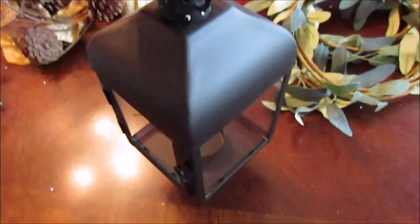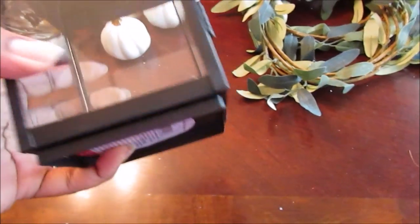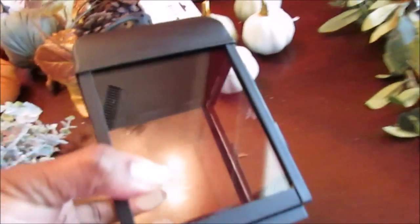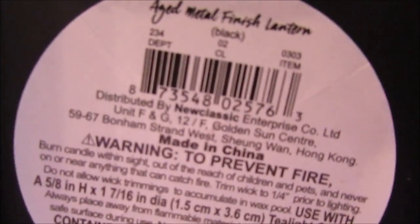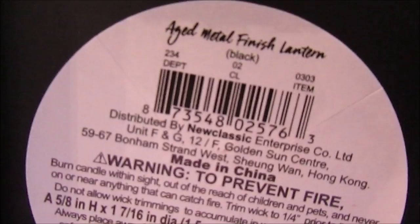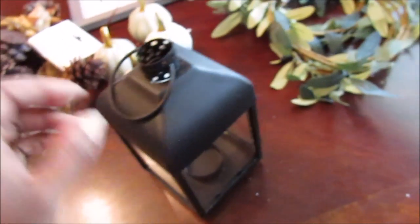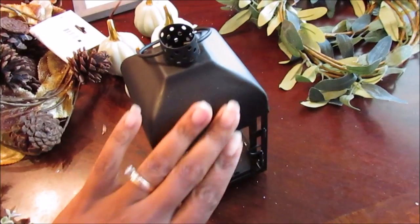They also had some of these lanterns, which I thought were really pretty for three dollars. They had a lot of cute Halloween stuff, but I don't really decorate for Halloween like that. Here is the DCPI number: 234020303. I think this is more so Halloween, but it can work for general fall.